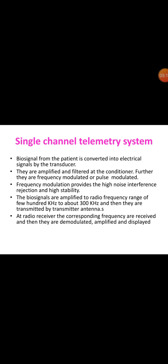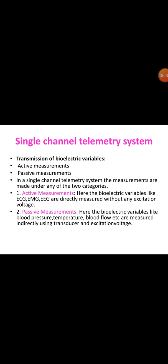This diagram shows the block diagram of a single channel telemetry system. The biosignal from the patient is converted into an electrical signal by the transducer. It is amplified and filtered at the conditioner, then frequency modulated or pulse modulated. Frequency modulation provides high noise interference rejection and high stability. Biosignals are amplified to radio frequency range and then transmitted by the transmitting antenna. At the radio receiver, the corresponding frequencies are received, demodulated, amplified, and displayed. A single channel biotelemetry system can transmit bioelectric variables via active or passive measurements.